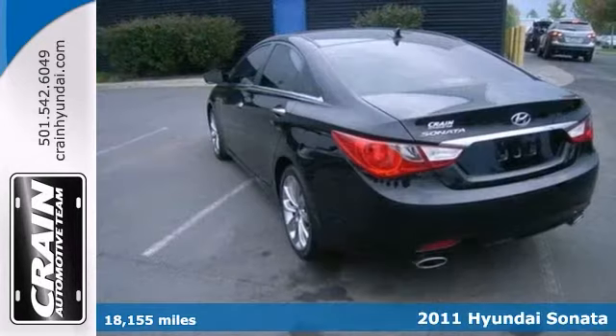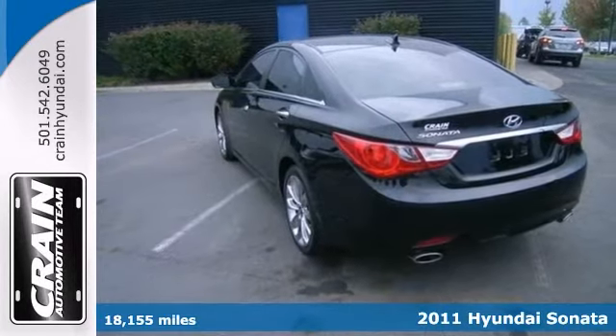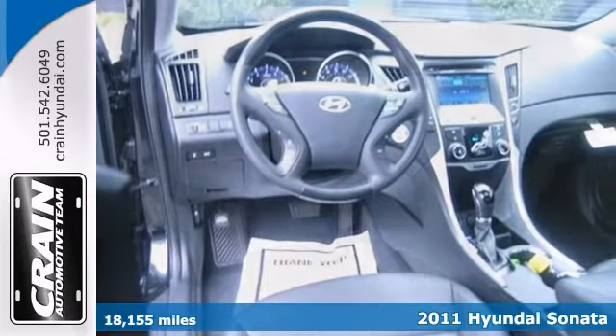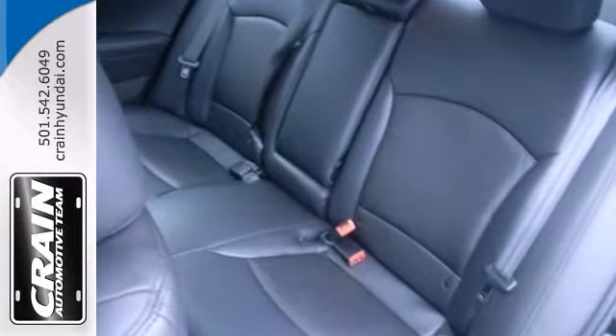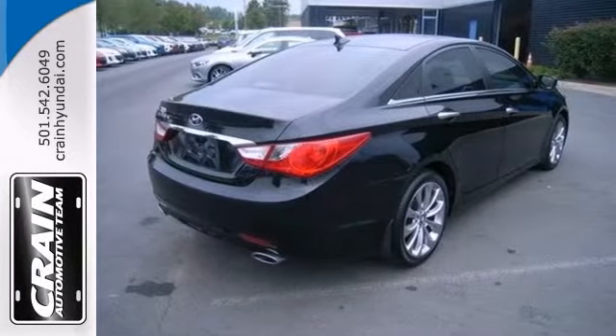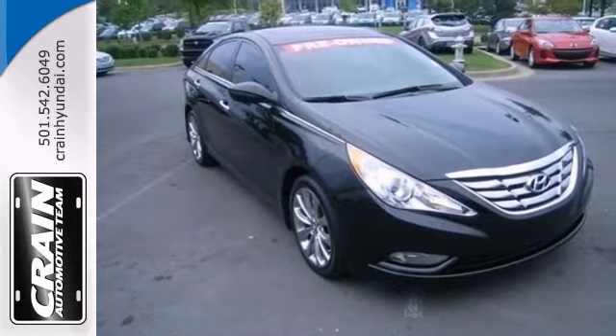Here's a 2011 Hyundai Sonata SE that offers compelling fuel efficiency along with great value. It has such low miles, you'll think of it more as blocks traveled than miles traveled. The spotless interior could fool even the toughest critic. Stop in today for a test drive.